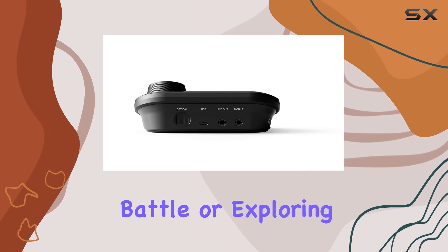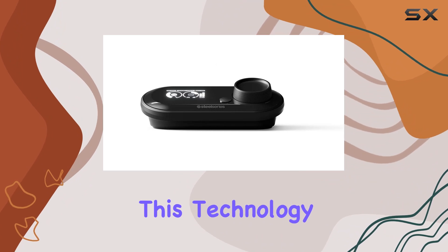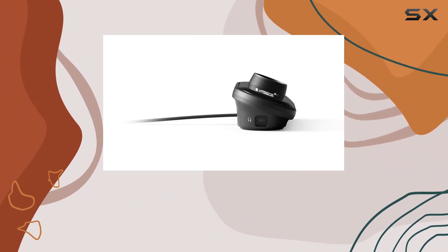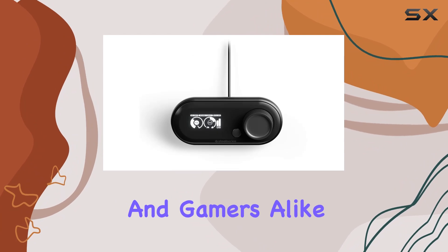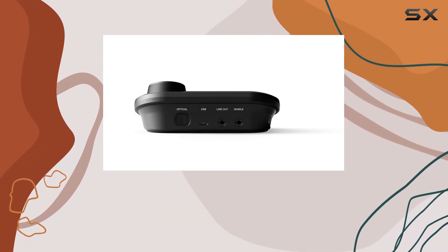Whether you're in the midst of a heated battle or exploring a breathtaking open world, the spatial awareness provided by this technology enhances your gaming experience, making it more immersive and engaging. In conclusion, the SteelSeries GameDAC is a game changer for audio enthusiasts and gamers alike. It's not just about volume — it's about the quality of the sound you're experiencing.